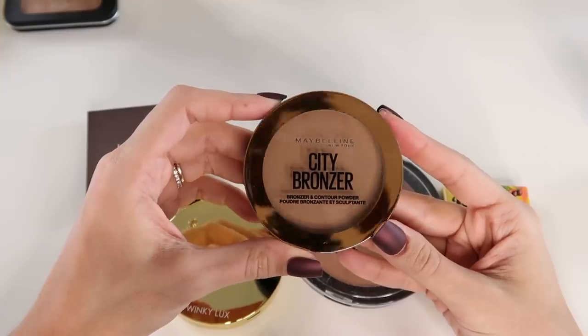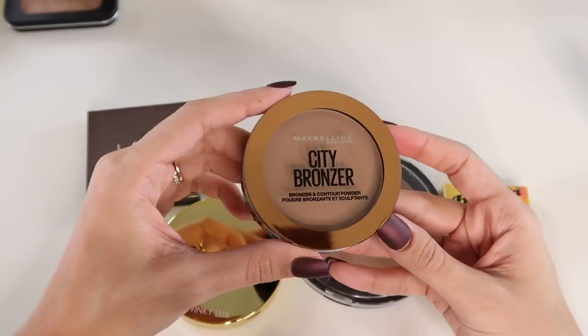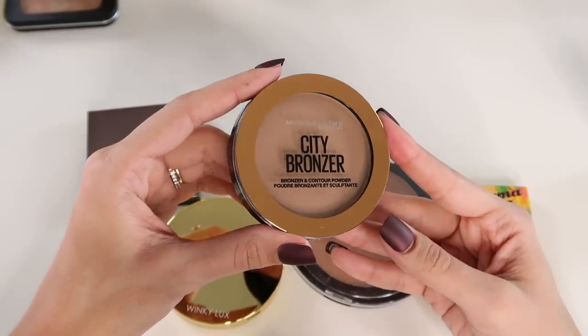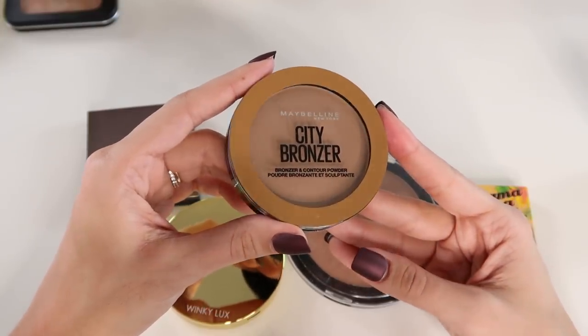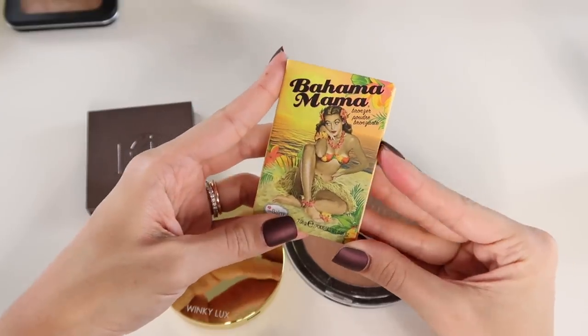I just picked up the Maybelline City Bronzer Bronzer and Contour Powder the other day. I've only used it once but it looked really nice that one time. I'll have to keep you guys posted once I've had more chances to try it out.